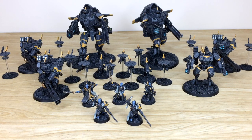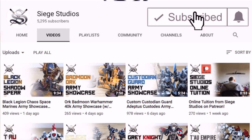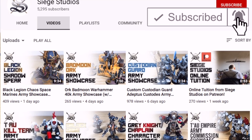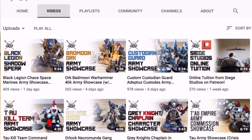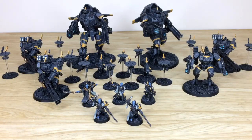Thanks so much for watching. Do give us a follow on Instagram, Twitter, and Facebook — we do loads of updates on all those platforms. While you're here on YouTube, give us a thumbs up and subscribe to keep up with all the awesome forces and content on this channel. If you like Tau, let us know your favorite model in the comments — really appreciate chatting to you guys.